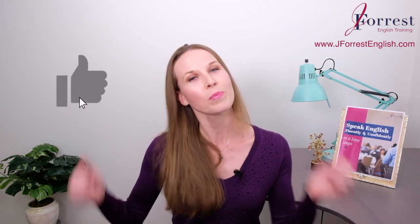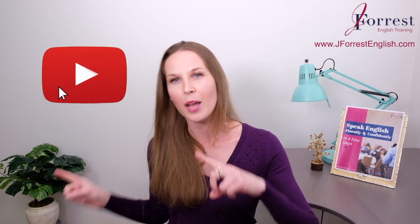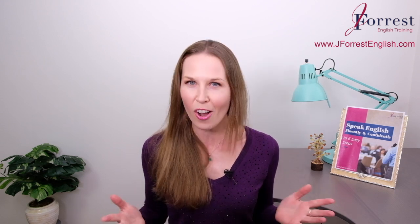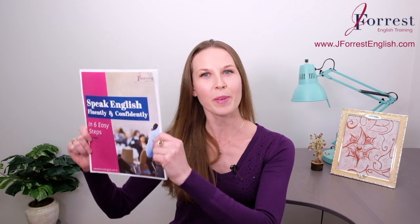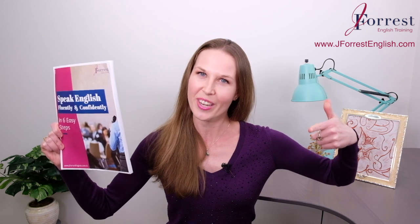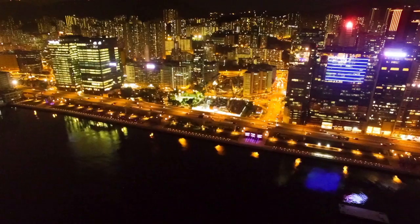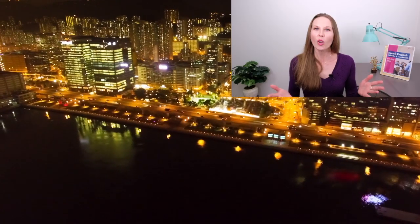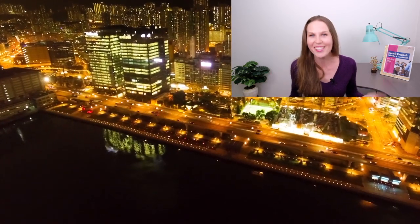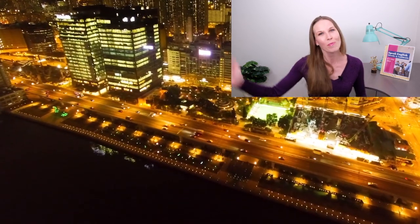If you found this video helpful, please hit the like button, share it with your friends, and of course subscribe. Before you go, make sure you head on over to my website, jforestenglish.com, and download your free speaking guide — I share six tips on how to speak English fluently and confidently. And until next time, happy studying! Now you can talk about the present and the past naturally, like a native English speaker. I can't wait to see you in my next video. Bye!